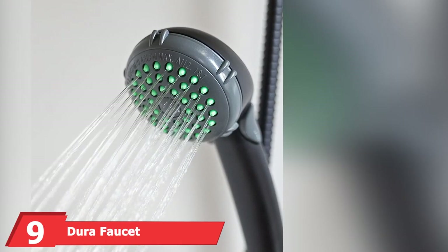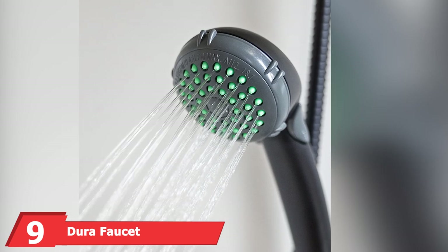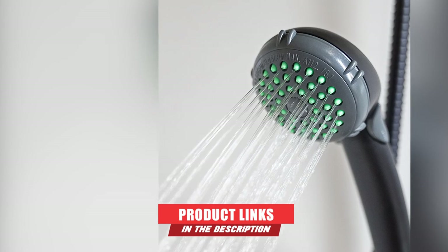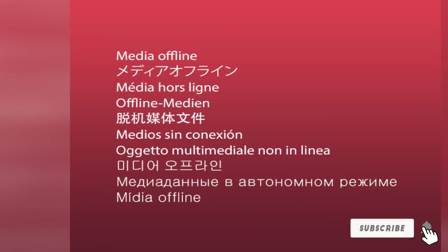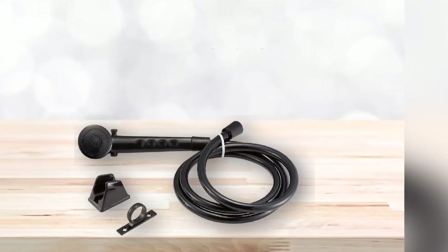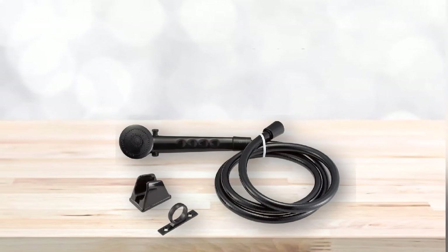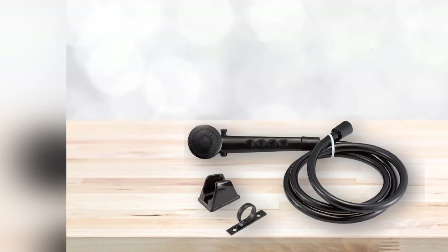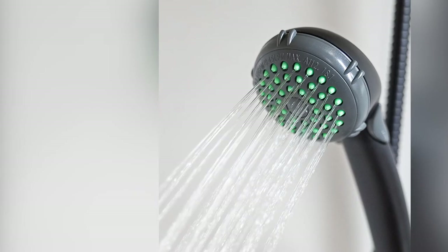Next at number 9, we have the DuraFaucet RV Shower Head. If you love to save water while in the shower or during your camping trips, chances are the DuraFaucet RV Shower Head will be your next best RV accessory. We love that DuraBrand has created an accessory that every RV owner can use. It has a wide array of shower head models in its collection, including shower heads created from different materials with varying methods of construction. One of its best camper shower head models is the DuraFaucet Shower Head — an incredibly designed unit put together by seasoned engineers and RV enthusiasts for your ultimate satisfaction.